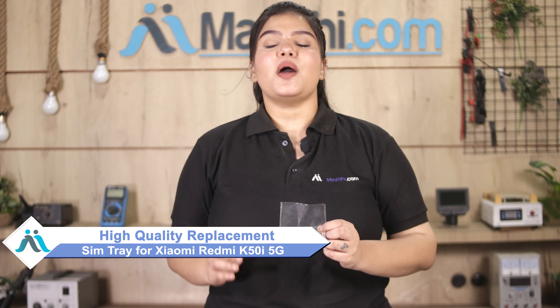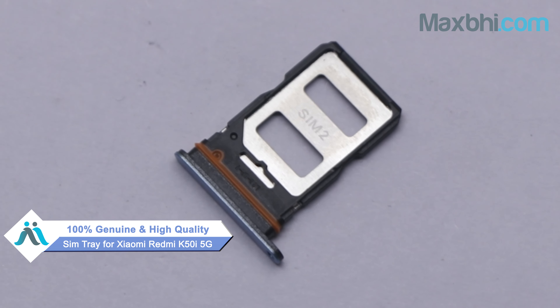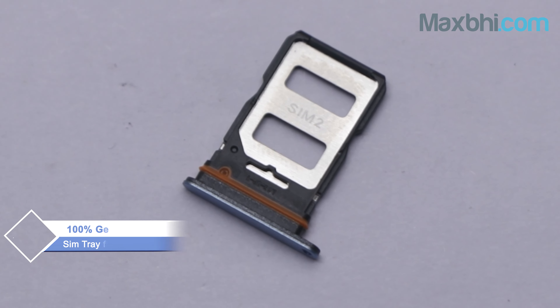Yes friends, you can visit our website MaxBee.com and buy the Xiaomi Redmi K50i 5G SIM tray. This SIM tray is a 100% genuine quality product which works similar to your original product with a perfect fit for Xiaomi Redmi K50i 5G.